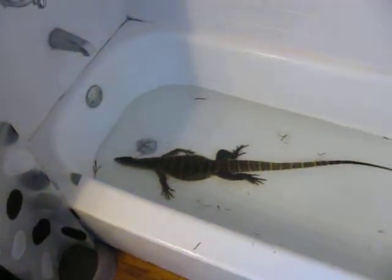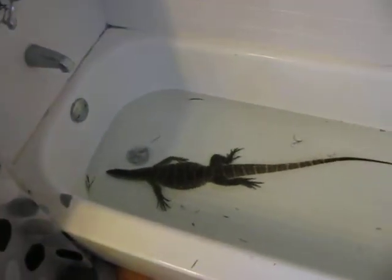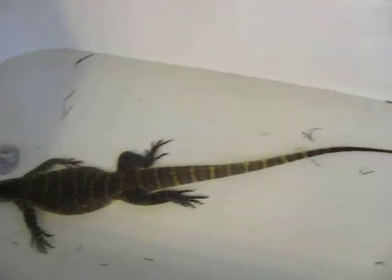Hey, how's it going guys? It's been a long time since I've done a video on the Nile Monitor, mainly because he hides so much when I'm in the room, it's kind of hard to capture him on video. But I've got him in the bathtub today soaking, so I figured I'd do a video on him.